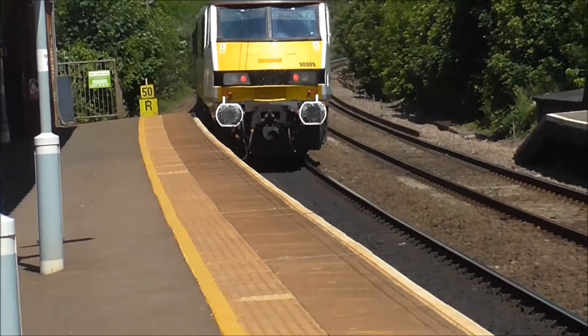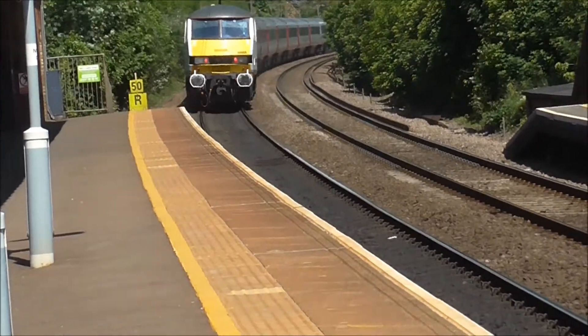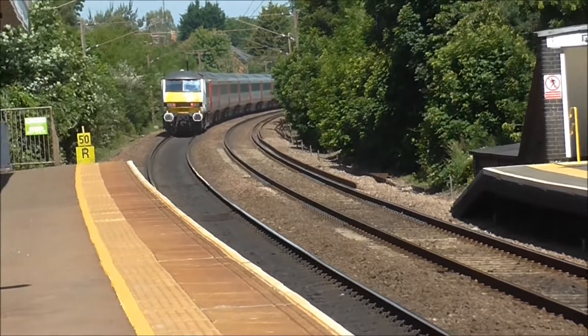Right, we've got a Mark 3 set with 90-009 on the rear, just past Needham Market station en route to Norwich.